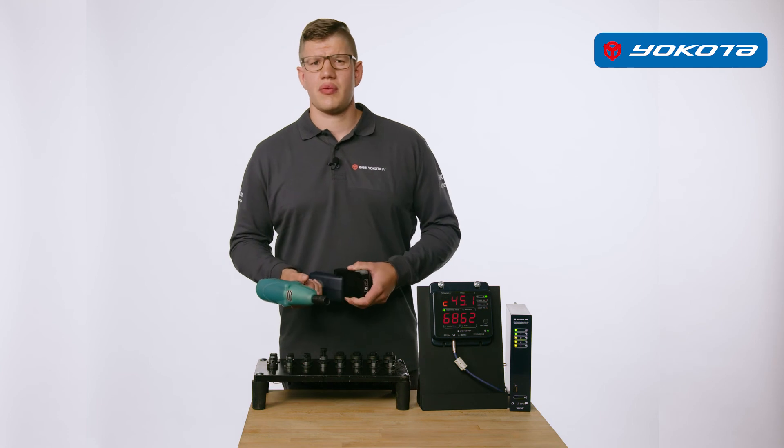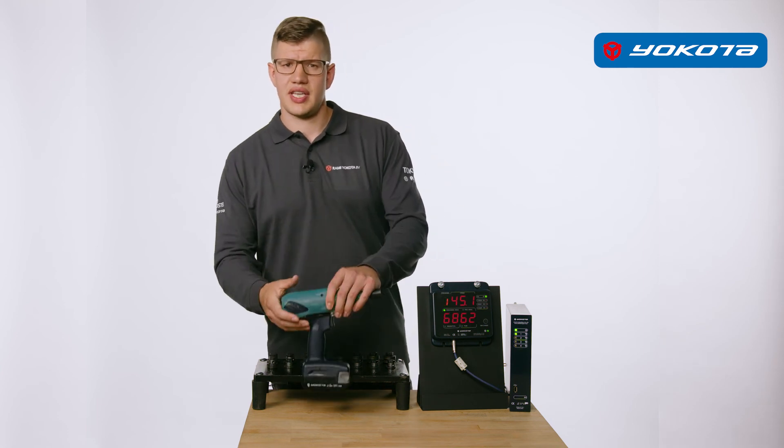4 x 45 Newton-metres — again fast and accurate. As you can see: fast, accurate, and quiet.